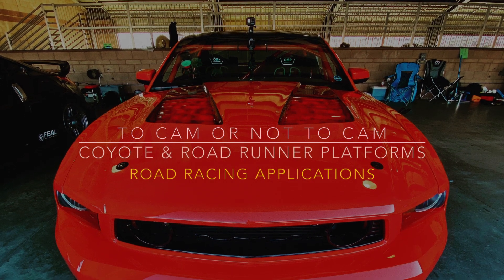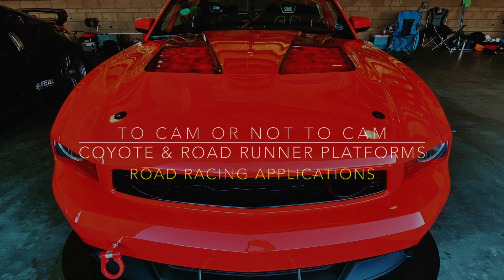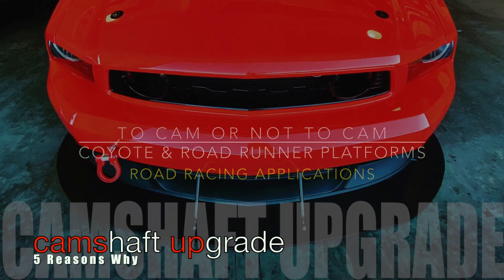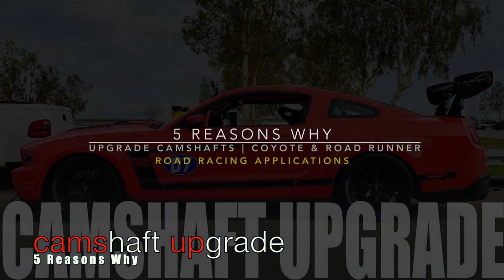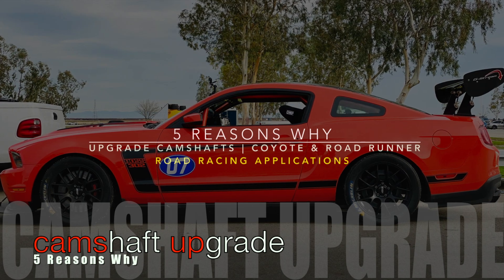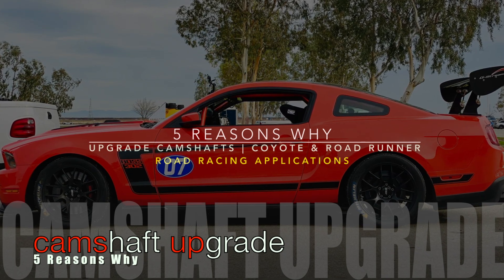Welcome back to the channel and another upload in the five reasons why series. In this upload we're going to be discussing the five reasons why, or benefits, to upgrading the camshafts in the Coyote and Roadrunner platforms for road racing applications.